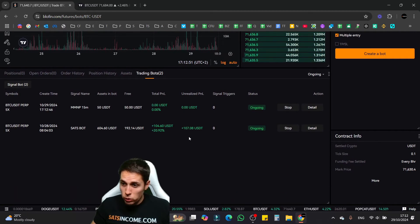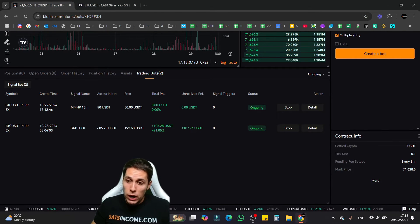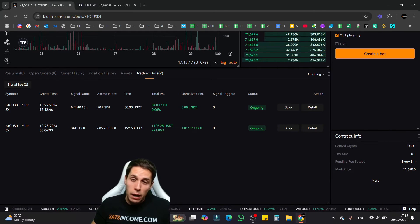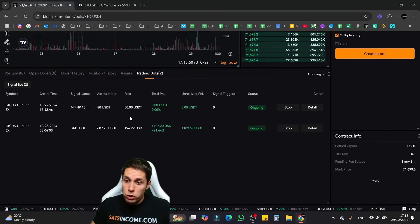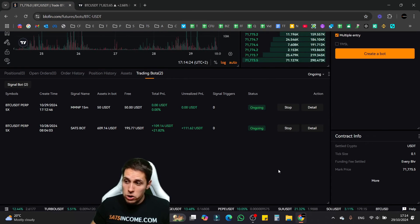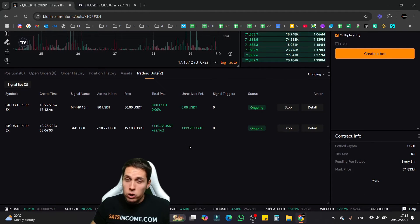Even though the bot is up and running, it won't take any trades yet because you have to connect the bot to an indicator on TradingView. The indicator sends buy and sell signals to the bot in real time — exactly when to buy and when to sell. This is the most crucial part of the whole setup. You need to find a good and profitable TradingView indicator to seed your bots with good signals. I personally use my own custom indicators, which are not free, but you can get access to them through our referral draw.